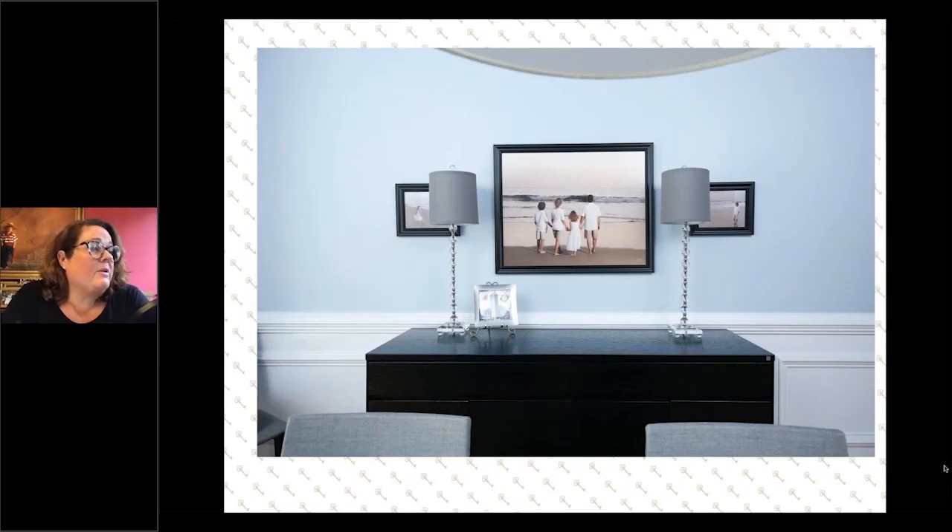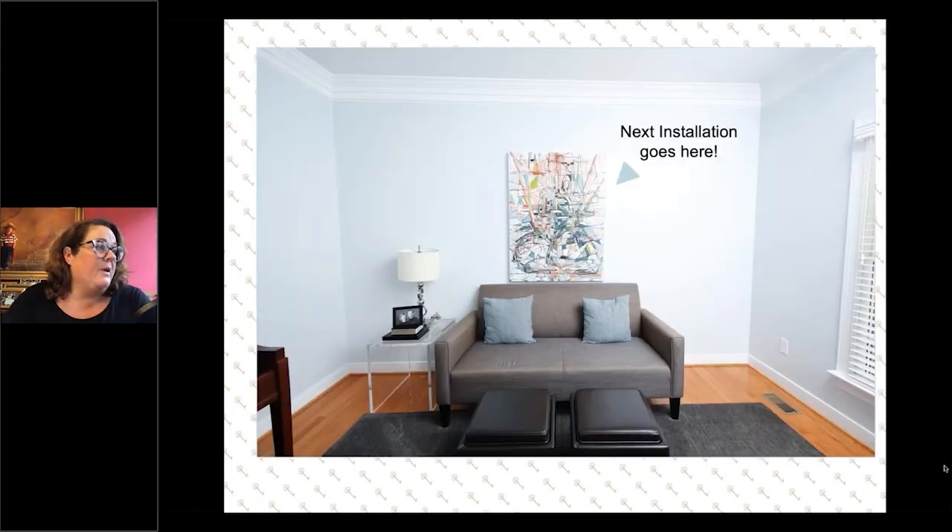Here's another example from this family — another installation we did from a beach portrait session years ago. The kids are older, things are different, so we're looking at the new space and what we're going to do with it. On this consultation, if we get on a Zoom call or something similar, we have to have cameras and we have to have the ability to see the space.